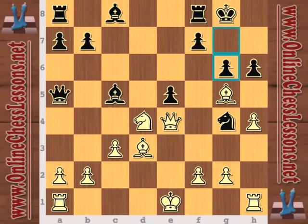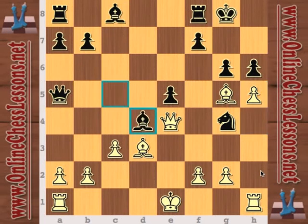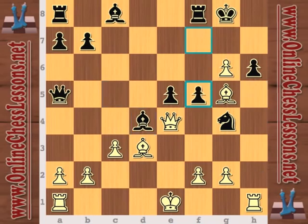Queen e4, and now g6 — the only move to stop the mate pretty much — and now h5. Nepomniachtchi doing anything he can to open up the h-file. After bishop takes, pawn takes, and now f5 — definitely the best move in the position.